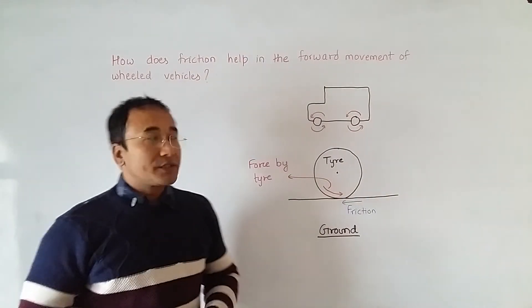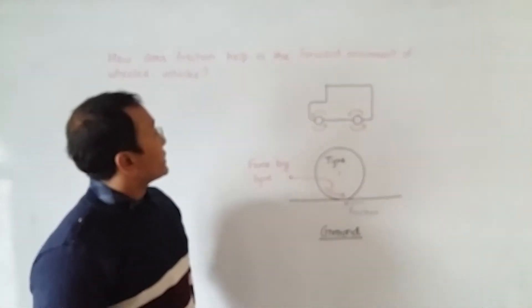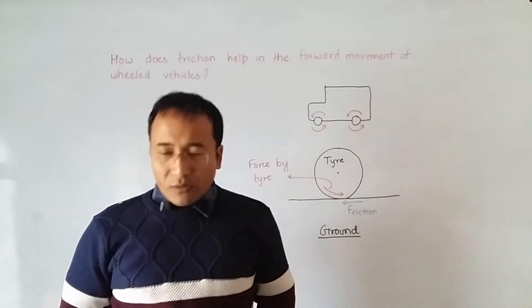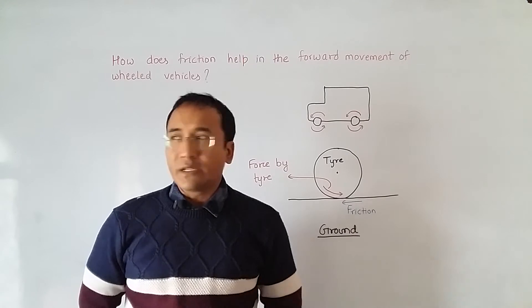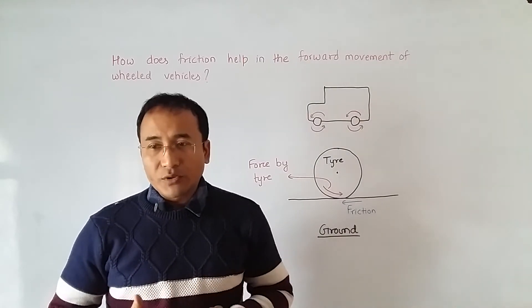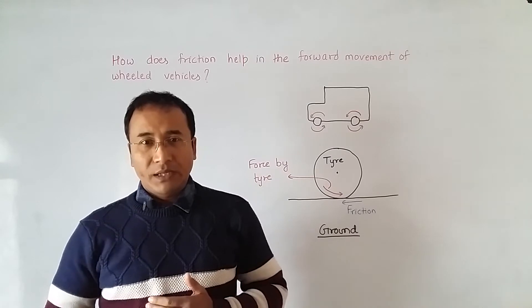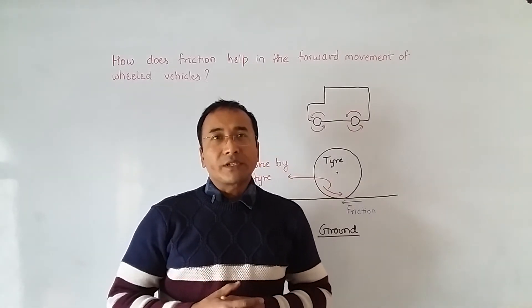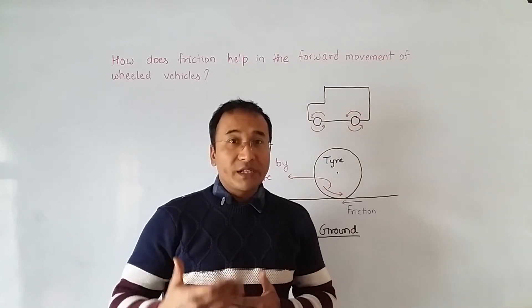The topic for today is how friction helps in the forward movement of vehicles. It is our common observation in books that friction is defined as something that stops motion or tries to stop motion, but this is not always the case because in many cases friction helps in creating certain types of motion.